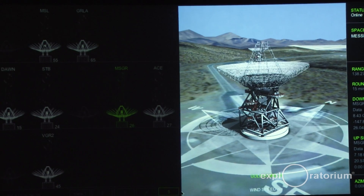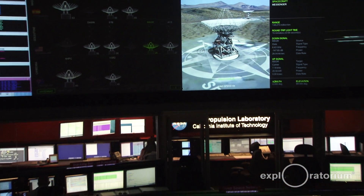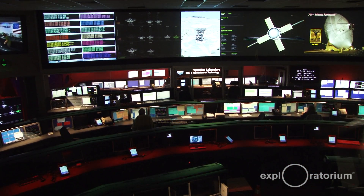We have done all the testing necessary. We have simulated the whole entry, descent, and landing phase. But since we are on Earth, there's only so much you can test with real hardware because we cannot really recreate the Mars gravity field.